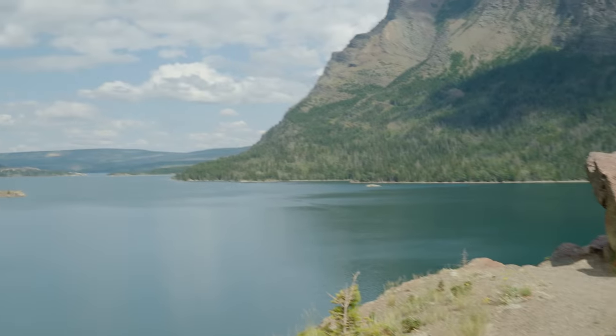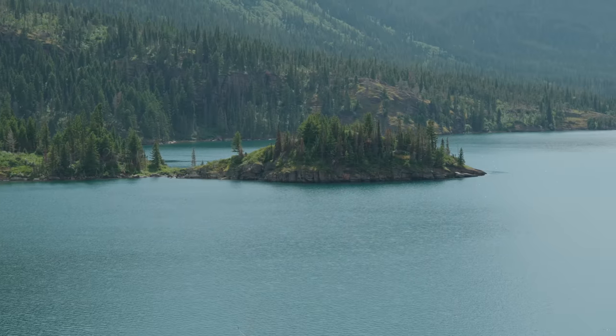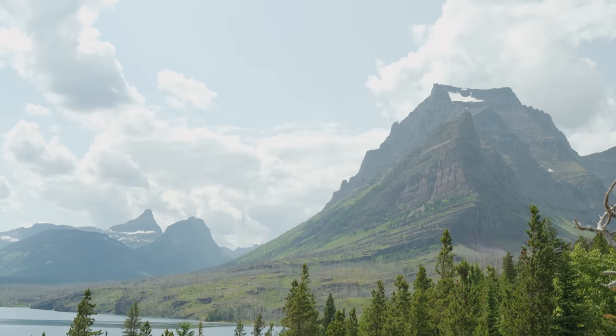We're here at the beautiful Sun Point, which was the site of three historic chalets — you can see why they built them here, it's absolutely stunning. Unfortunately, in the 1940s, the Chinook winds, which are really strong winds in this area, destroyed most of them, and then they were eventually torn down.